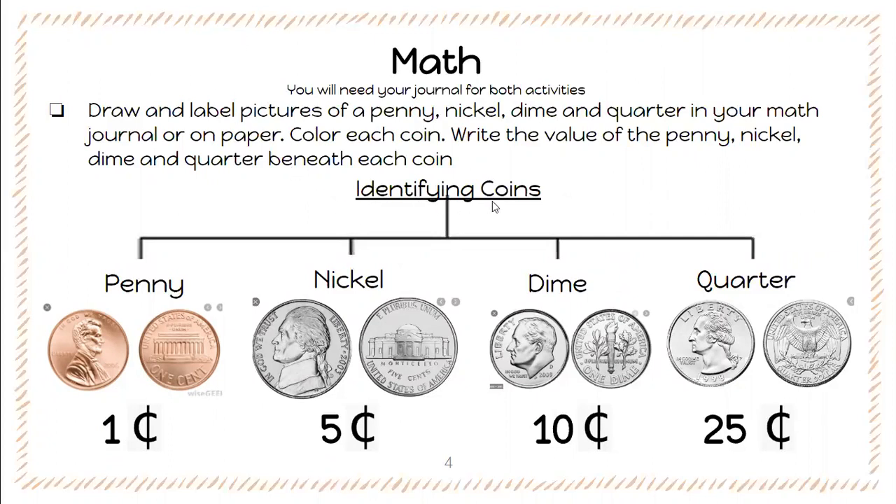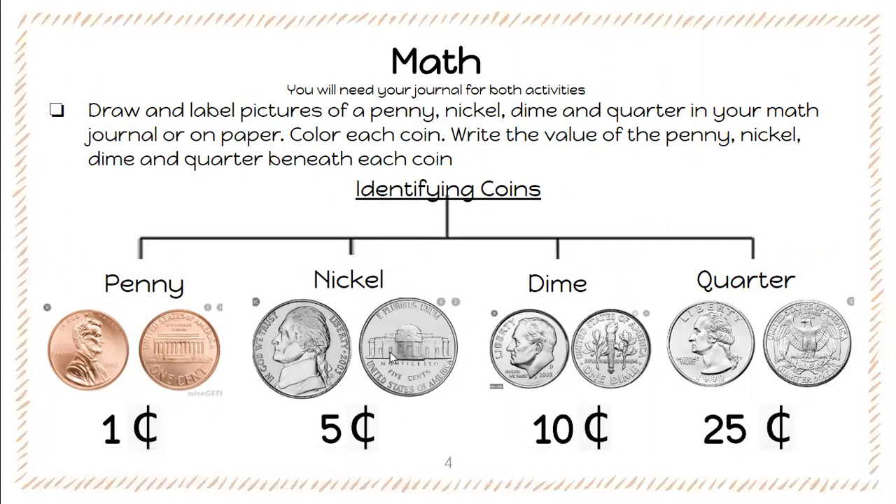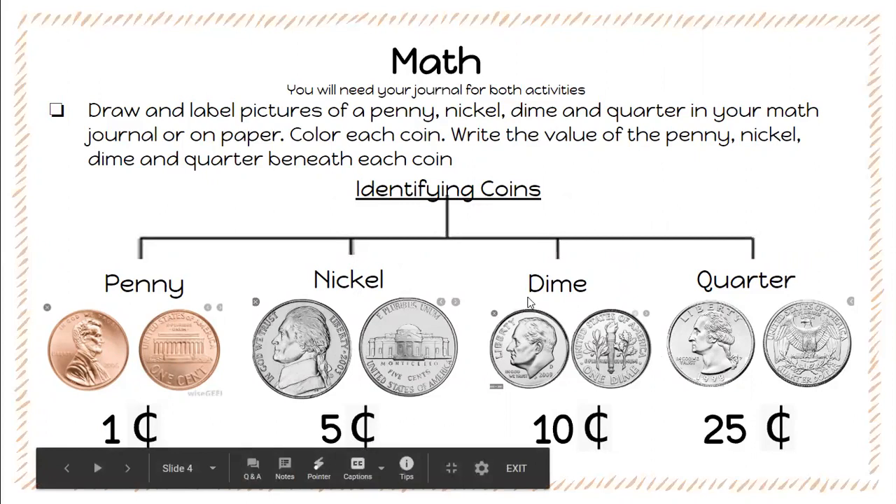I've got my title which is 'Identifying Coins' and then each coin laid out. So this is the name of the coin — penny — and then I have my picture. I have the front of the penny and then I also have the back of the penny. Below that I have how much a penny is worth: one cent. I have a nickel front and back worth five cents, a dime front and back worth 10 cents, and a quarter front and back worth 25 cents.